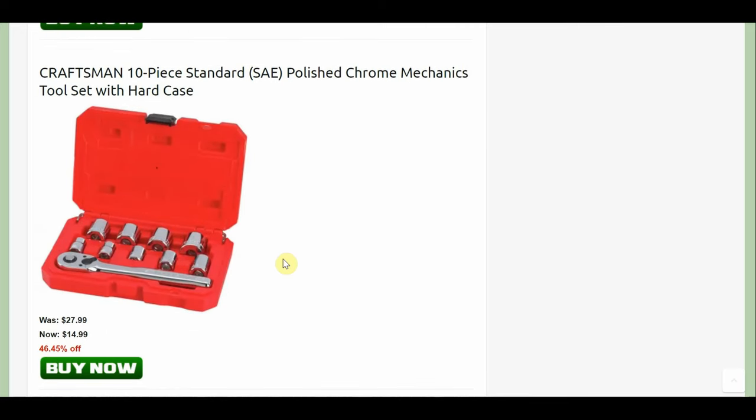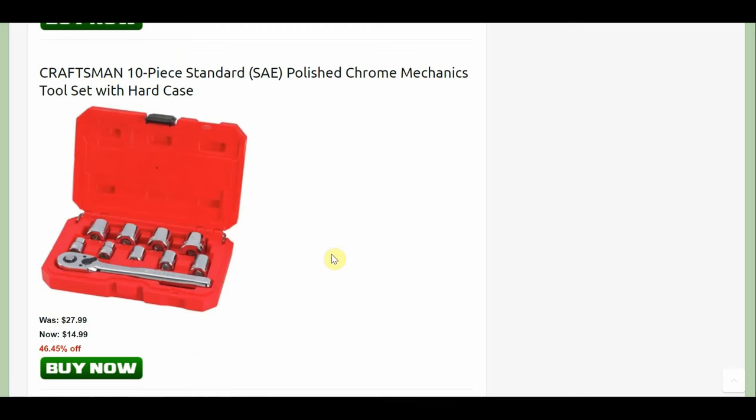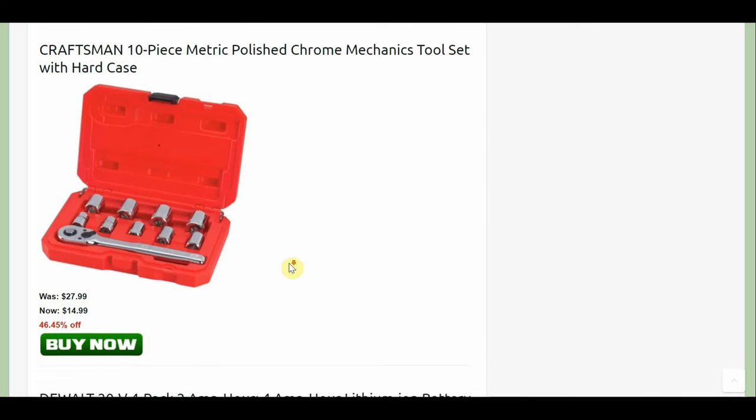Then we have the Craftsman 10-piece standard SAE polished chrome mechanic tool set. Look at this one — $15 for this set, or for $20 you can get that Cobalt set. Both are going to come with a lifetime warranty. I wouldn't say one is astronomically better than the other, especially today's Craftsman. If you were talking about late-90s Craftsman stuff it's probably made a little better, but look at all those sockets you're getting for $20 as opposed to getting like eight or nine sockets. There's also the metric version — not as good of a deal, but $15 for the ratchet and a few sockets isn't bad if the other deal wasn't available.